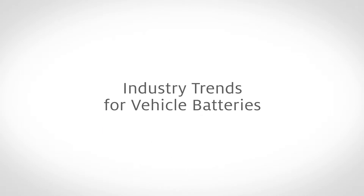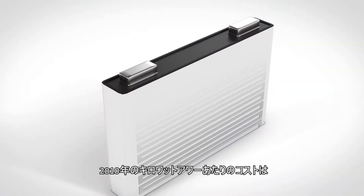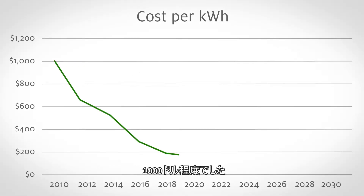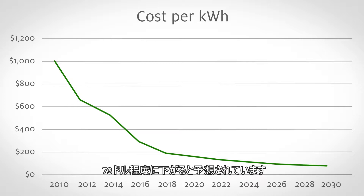There are a few key trends happening right now that are impacting e-mobility. The first would be the cost of the battery itself. The cost of a kilowatt hour in 2010 was around a thousand dollars per kilowatt hour. By the year 2030, that cost should be reduced to about seventy-three dollars per kilowatt hour, making it a lot more affordable for a lot of people and giving us the ability to manufacture more vehicles.